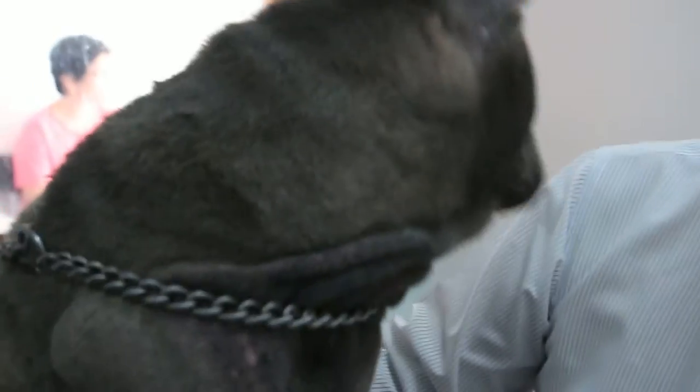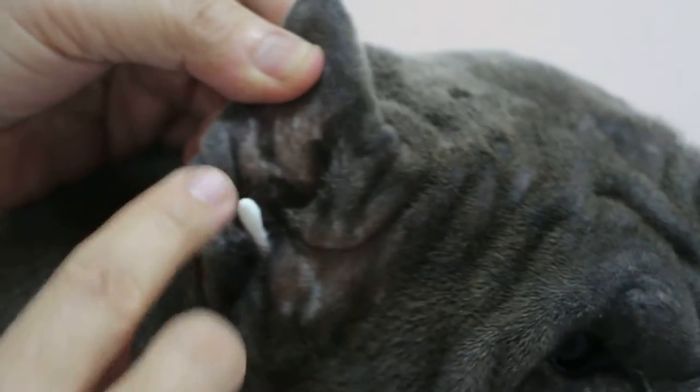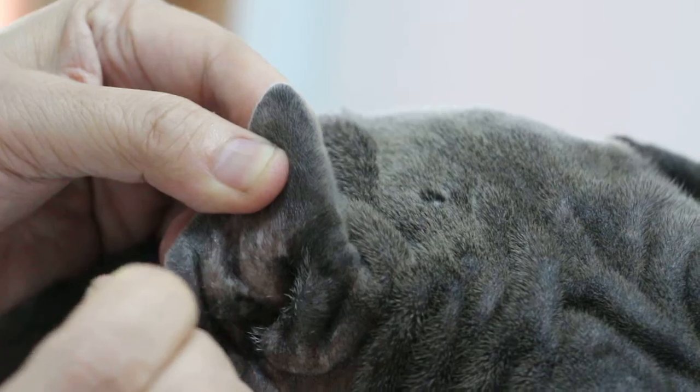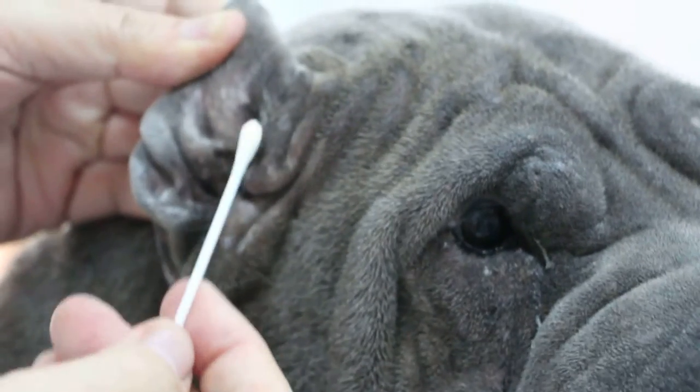Other than that, this dog has some skin disease, which is quite common in Shar-Pei. I'm scratching it — you can see. Most notably, I would think it's the ear. Let me check the ear. In the ear, what happened is the ear canal is swollen. Did you clean the ears? Every day? What do you use? Just the ear cleaner?